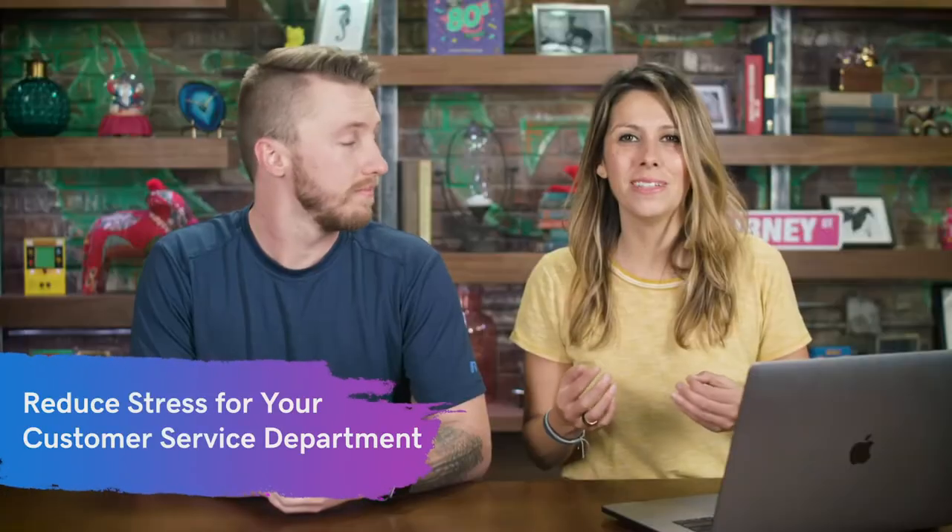Another reason to have an FAQ page is to reduce the stress on your customer service department. Let them shine for unusual questions while you save their inboxes and phone queues by answering common questions in your FAQ. At GoDaddy, we have our own version — our help center — which is a library of articles answering our customers' most commonly asked questions, like how do I reset a password, access my hosting, or install WordPress. It empowers customers to self-service, and if they want to call, we're there, but they can also just handle it themselves.